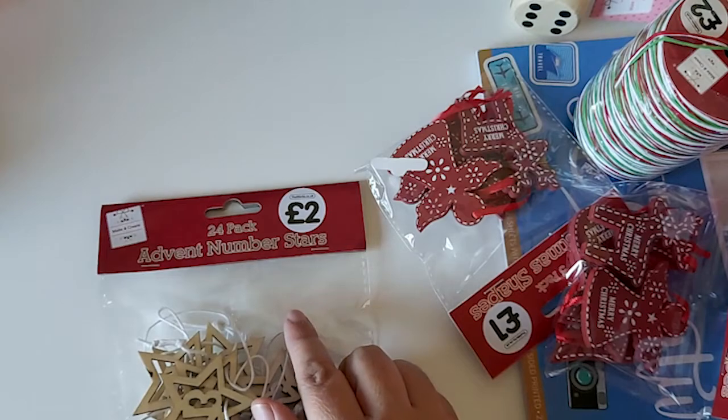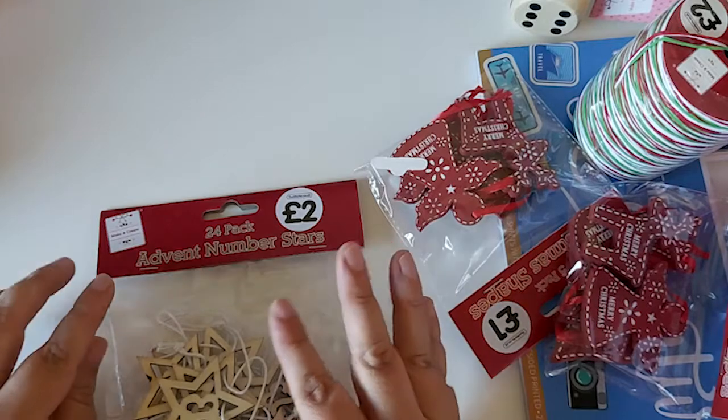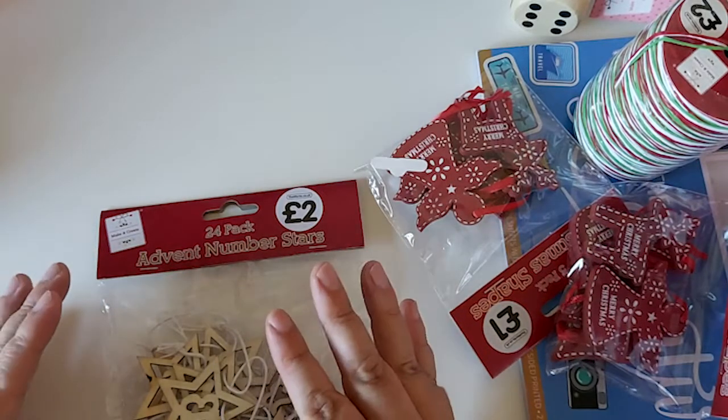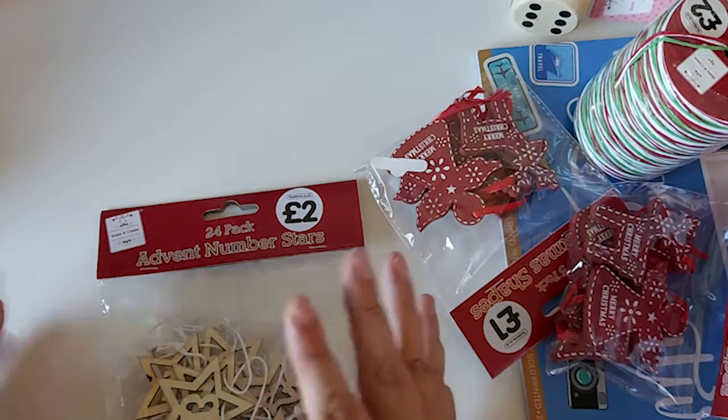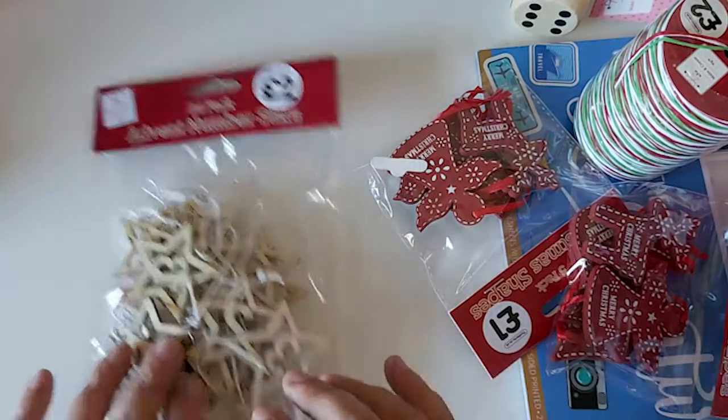They've started getting a lot of their Christmas stuff in, but with The Works, if you don't see it when it's there, they kind of change it out. So closer to Christmas they might not have these. But yeah, you get those for two pounds.